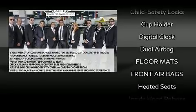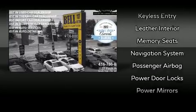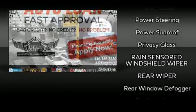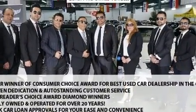Infiniti ensures the safety and security of its passengers with equipment such as head curtain airbags, front side impact airbags, traction control, brake assist, ignition disabling, and four-wheel disc brakes with ABS. When road conditions become unpredictable, rely on all-wheel drive to maintain outstanding control.